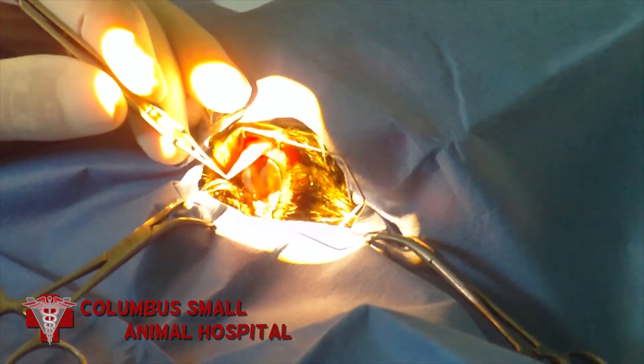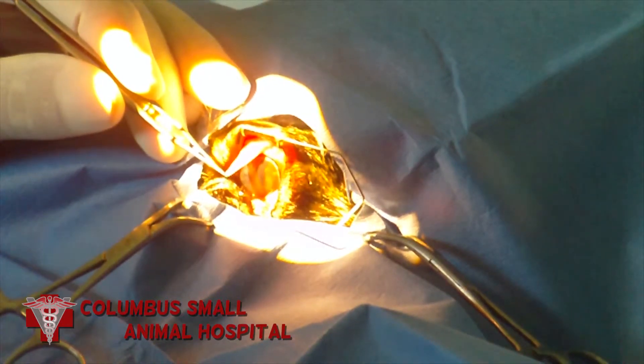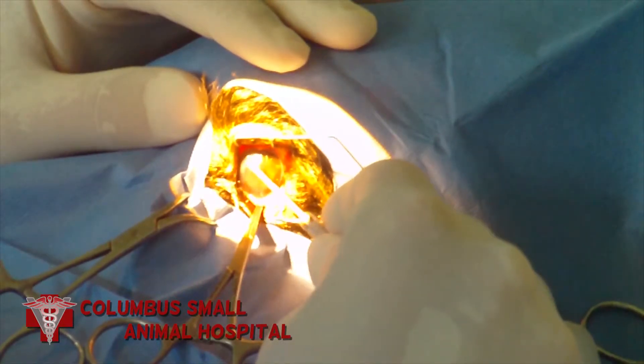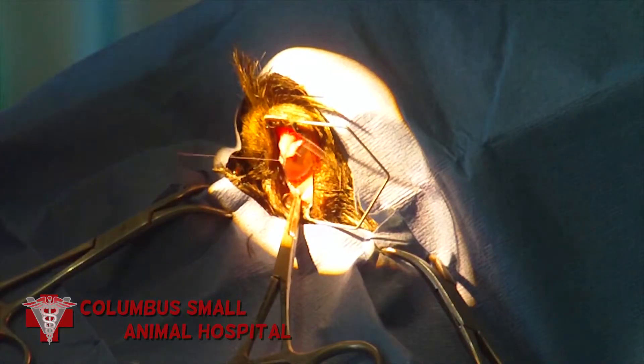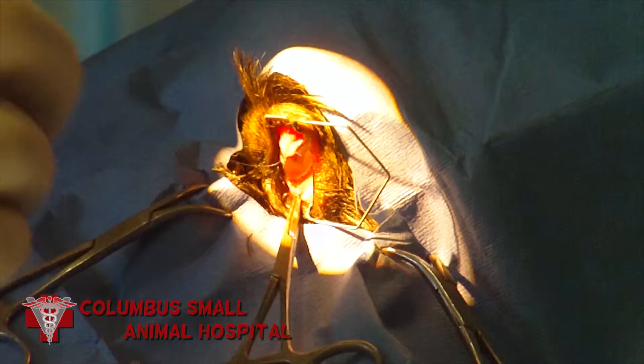The suture material we use for this has a needle that is made just for suturing the cornea of the eye. Now I am debriding the ulcer with a very small and sharp scalpel blade, and now I'm suturing the conjunctival flap onto the cornea, covering the defect.